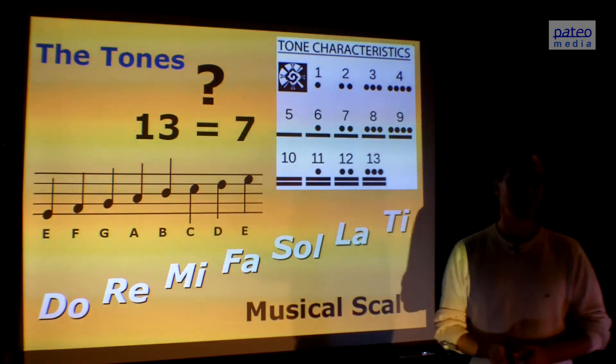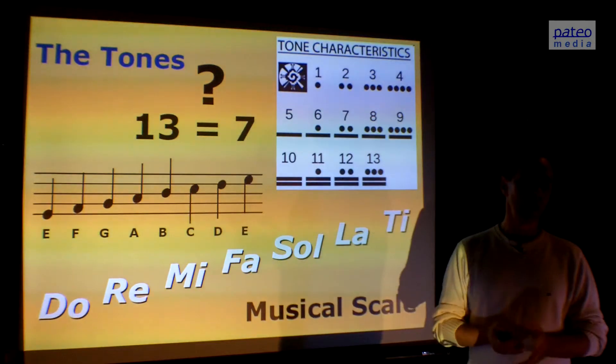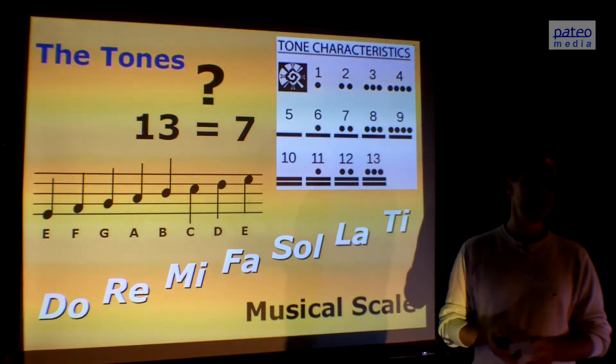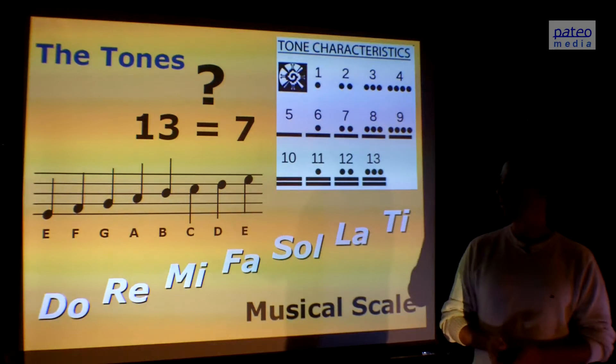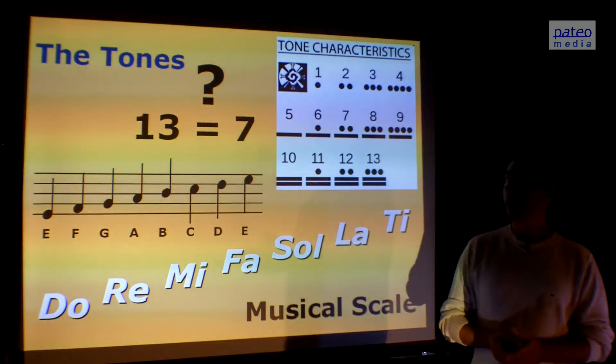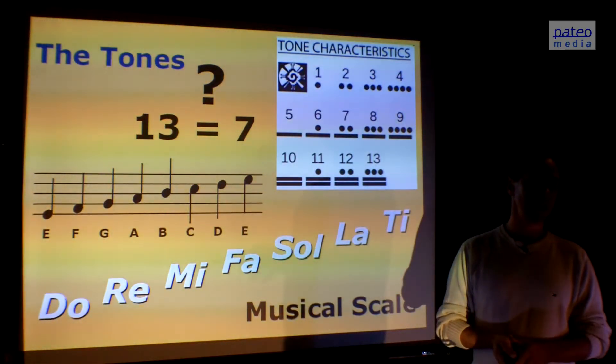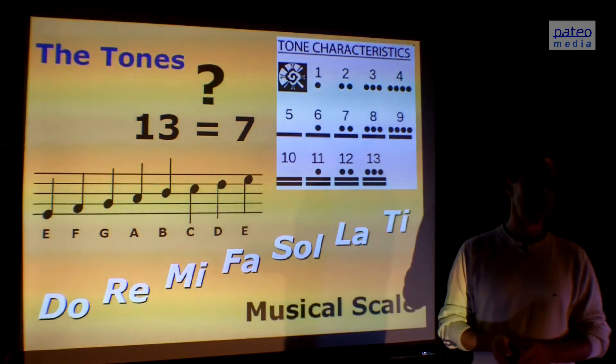There's a lot of confusion about the tones. Because we have 13 tones in the Mayan calendar, but we have only 7 tones in the musical scale: Do, Re, Mi, Fa, Sol, La, Ti, and then again a new Do. How is that possible? I'm going to show you that it is exactly the same — the 7 tones of the scale are exactly the same as the 13 of the Mayan calendar.